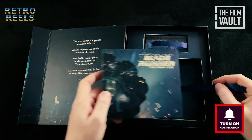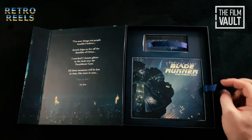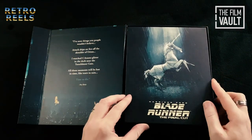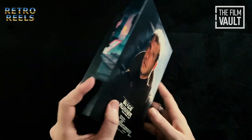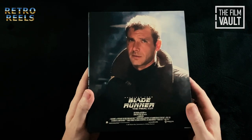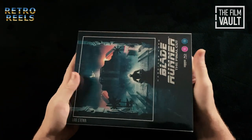My first impressions of this are that it's a really nice set. It really does feel premium in every way — high quality materials, not just some cheap flimsy packaging like we've seen before on other releases of this nature.